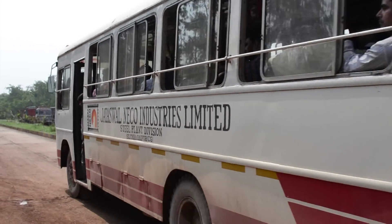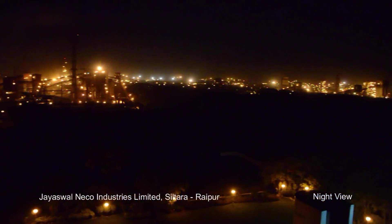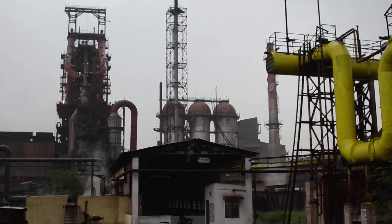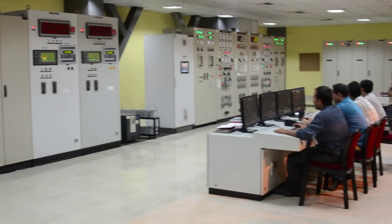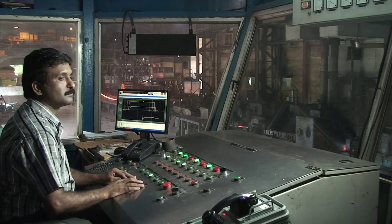Jaiswal Neko Industries Limited, which started in 1976 as a small scale iron foundry unit at Nagpur, is the flagship company of Neko Group of Industries. It has now become an integrated steel plant of 1 million ton capacity through blast furnace route, sinter plant, oxygen plant, coke oven, and power generation, with one of the finest infrastructural facilities at its Siltara, Raipur plant.